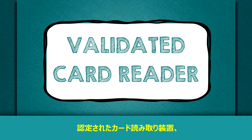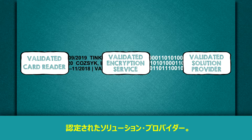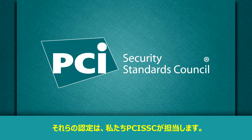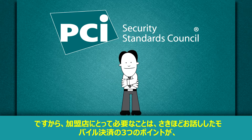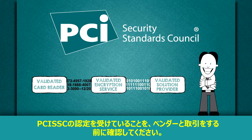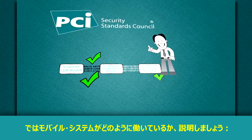A validated card reader, a validated encryption service, and a validated solution provider. Don't worry, we do the heavy lifting. The validation is provided by us, the PCI Security Standards Council. So all you need to do is check with your vendor before you make your purchase to ensure the three mobile payment components we just talked about are PCI SSC validated.